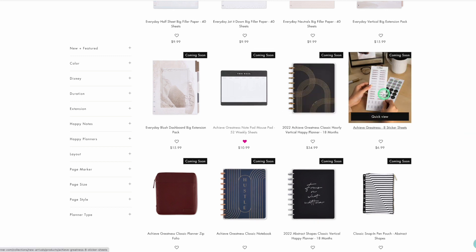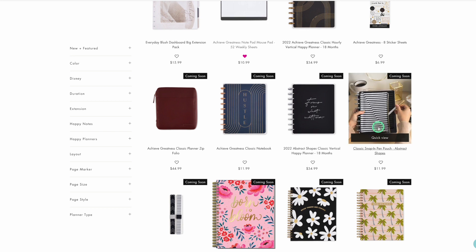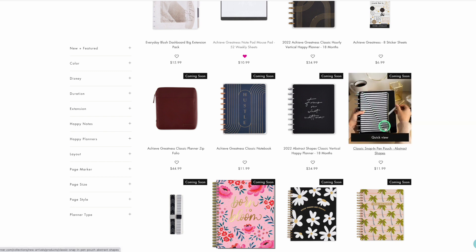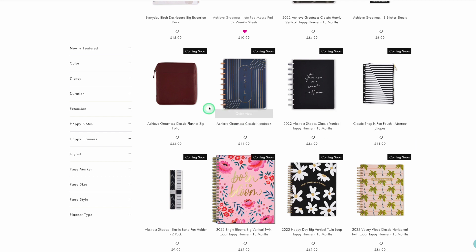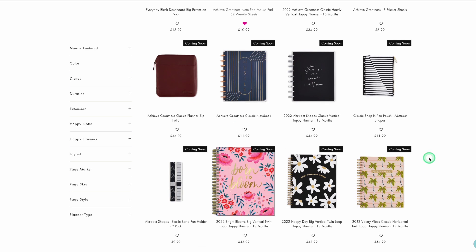Oh, what is this? Achieve Greatness — that's that line. The pen pouch with abstract shapes — to me it kind of looks like it got printed wrong on the pouch. I don't really care for it; it's kind of making me dizzy that it's not centered. We do have the Achieve Greatness classic planner at folio in a burgundy color.